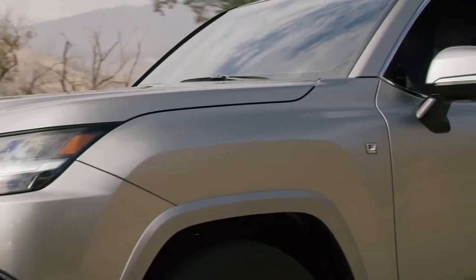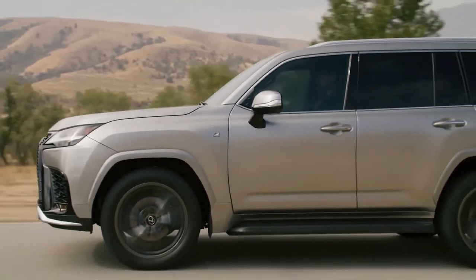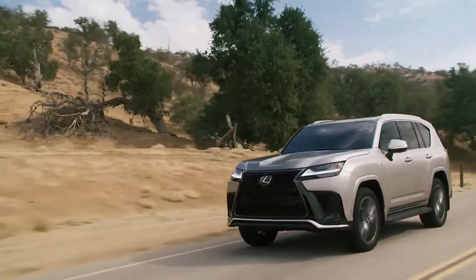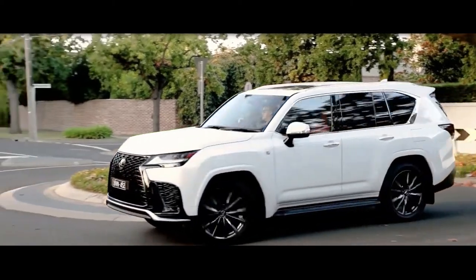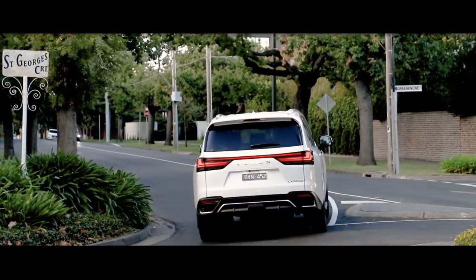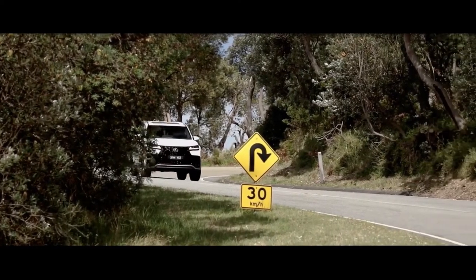The LX 600 is powered by a twin-turbocharged 3.4-litre V6 engine that makes 409 horsepower and 479 pound-feet of torque. A 10-speed automatic transmission and four-wheel drive are both standard. This powertrain launched in the new Toyota Land Cruiser, which shares its mechanical underpinnings with the LX. The LX 600 earned fuel economy ratings of 17 miles per gallon city and 22 miles per gallon highway from the EPA.